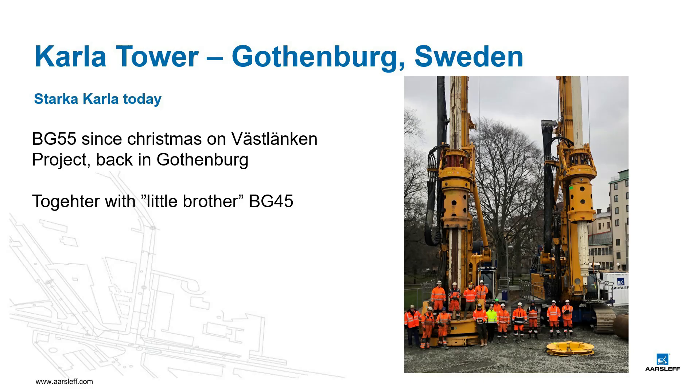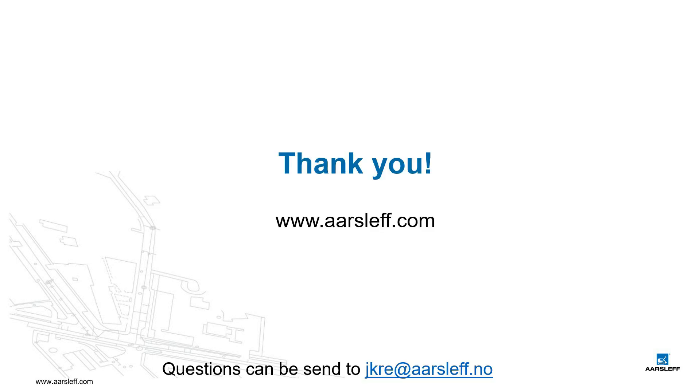Since Christmas last year, Starke Kala is back in Gothenburg, where our team is working on the Westlangen project. Also, the BG-55's little brother of 180 tonnes, the BG-45, is working on this project where they produce secant pile walls.